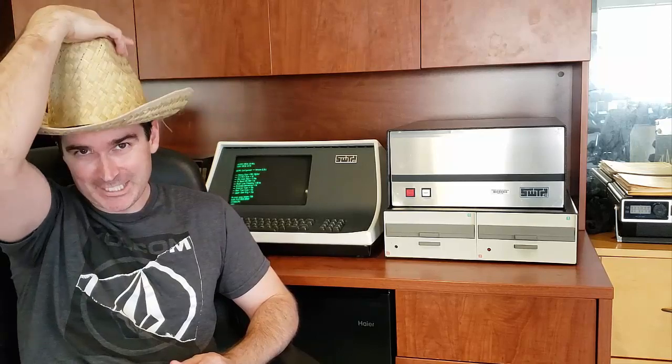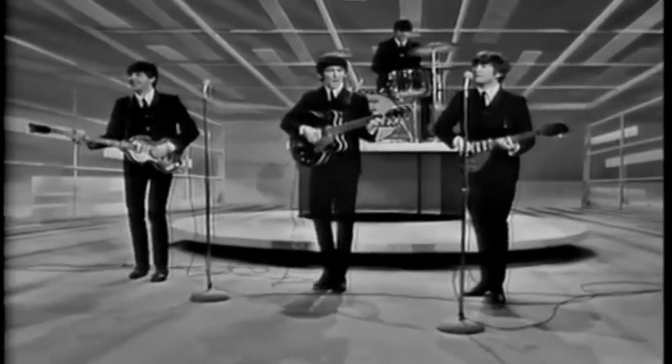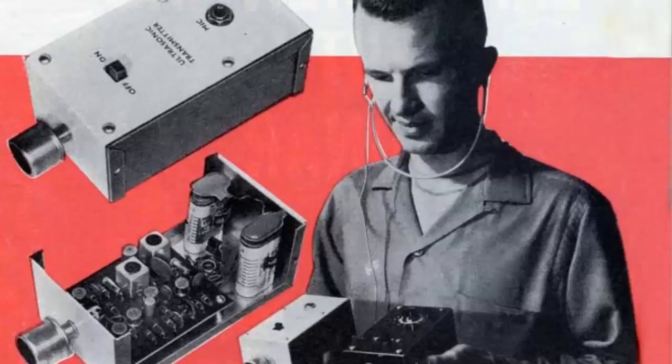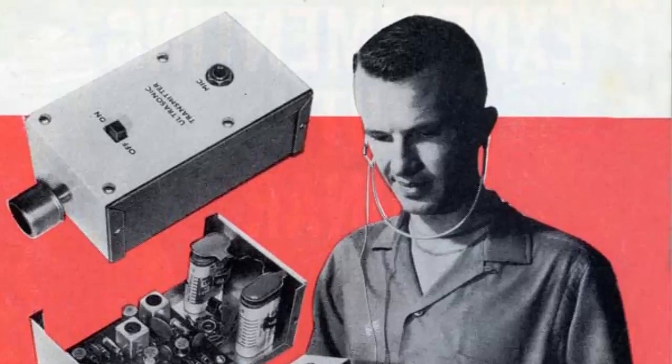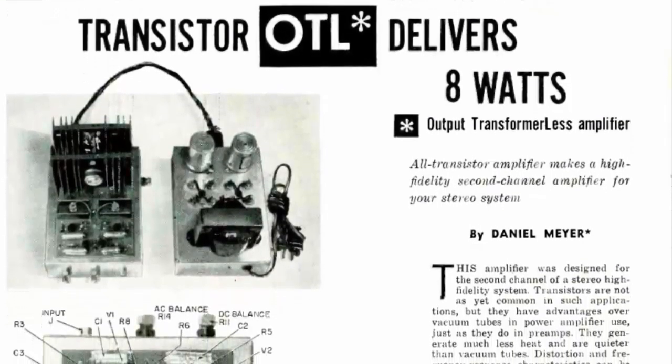Before I talk more about this computer, let's take a look at the history of the company who made it — SWTPC. For that we're going to go back to 1964, to a little town called San Antonio, Texas. The Fugitive was in its second season, the Beatles were playing the Ed Sullivan Show, and a guy named Daniel Meyer was starting his very own company.